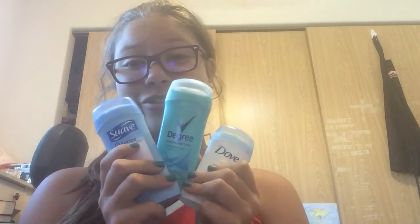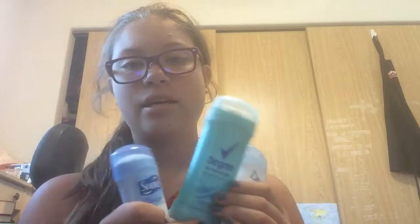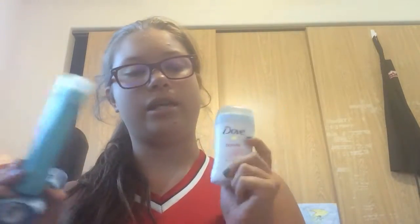I bring three deodorants with me — three different kinds. I have Suave, Degree, and Dove. I always need three different ones because sometimes one doesn't work, so I have to reapply it. And I always have my cleaning stuff with me too.